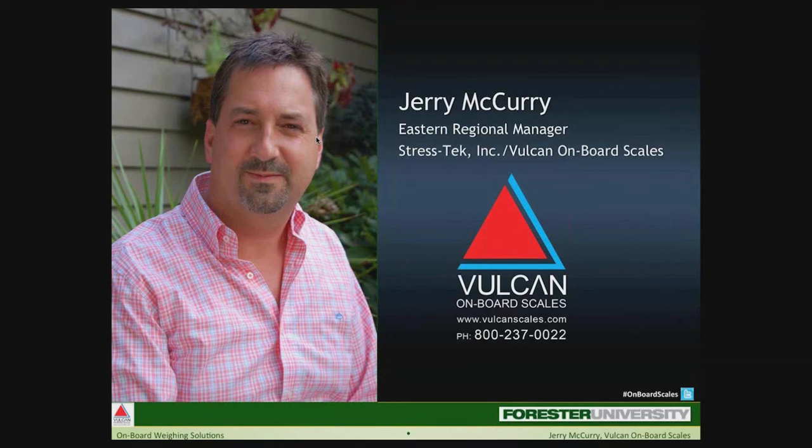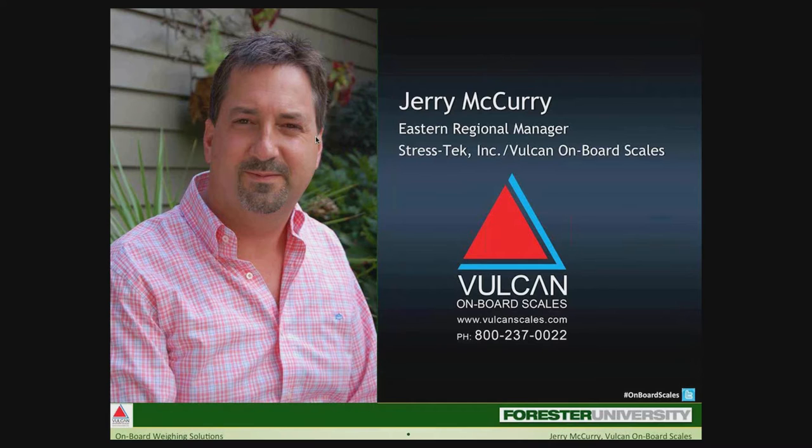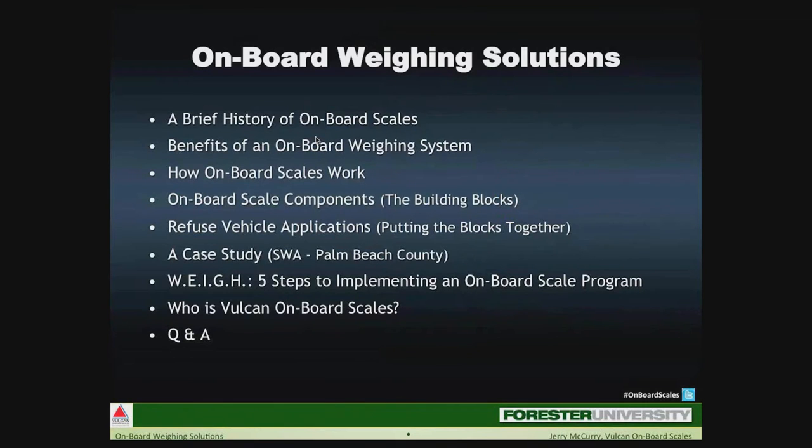Thank you, Haley. Good morning — I hope everyone is doing well. Today we will be talking about onboard scales and onboard weighing systems, focusing on exactly what onboard scales are and why an onboard weighing program makes sense for any vocational truck operation. We will start with a brief history of onboard scales before looking at how they work and what components are within a typical onboard scale system.